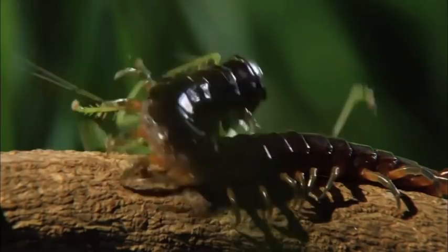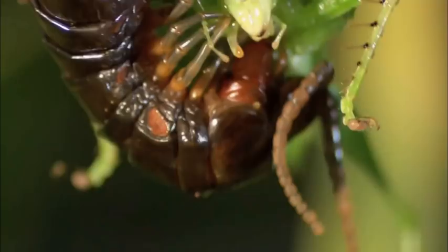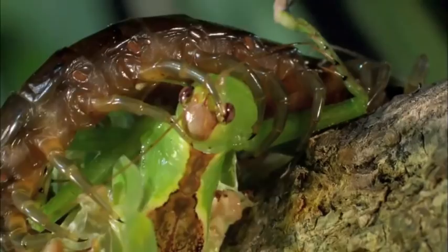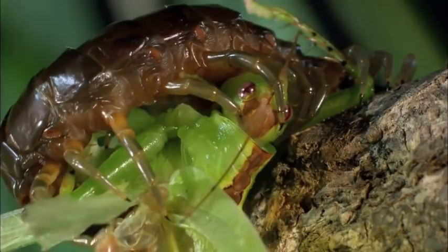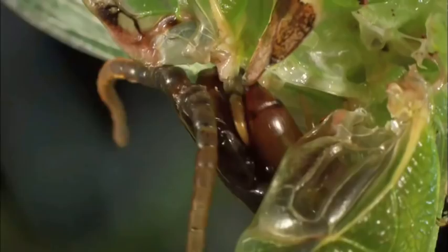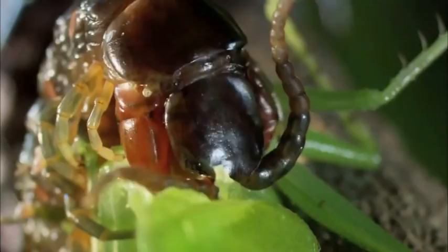The tree centipede is venomous enough to have a big effect on essentially anything that it bites, from invertebrates to vertebrates — it's a strong, potent venom. The katydid is alive but helpless; its savage mandibles and spiky legs are useless. The centipede's powerful jaws now go to work: ripping, tearing, feeding.